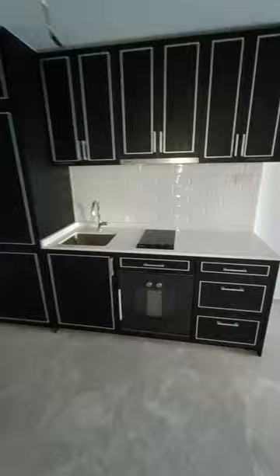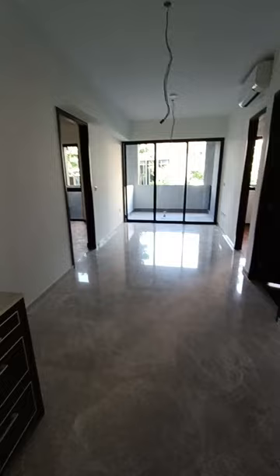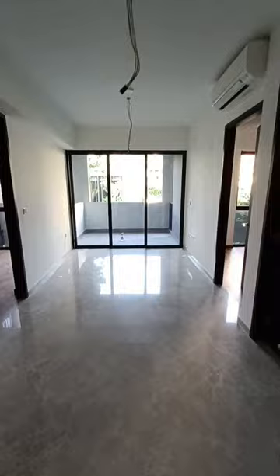Hi, this is a video of the apartment. Once you come in, you have an open concept kitchen, followed by a study area over here. Then you step into the dining together with the living. The lights and curtains will be fixed in as well.